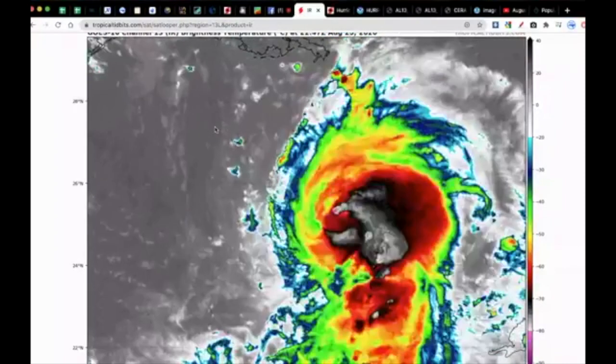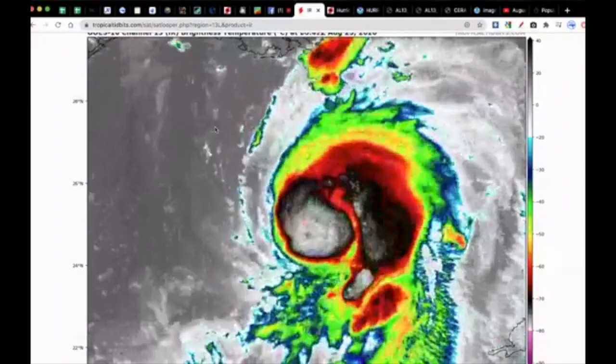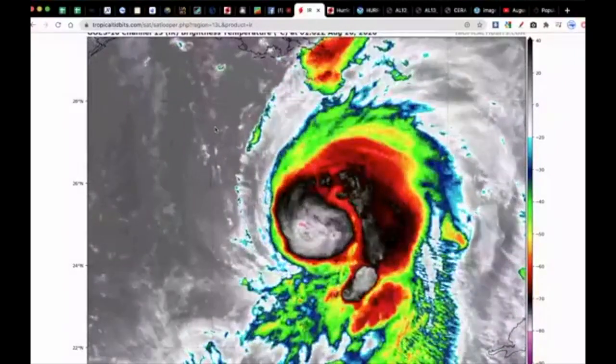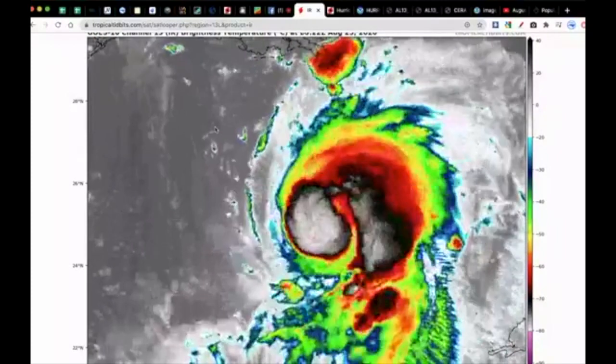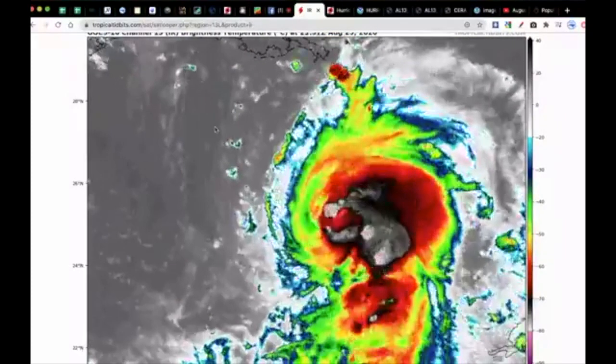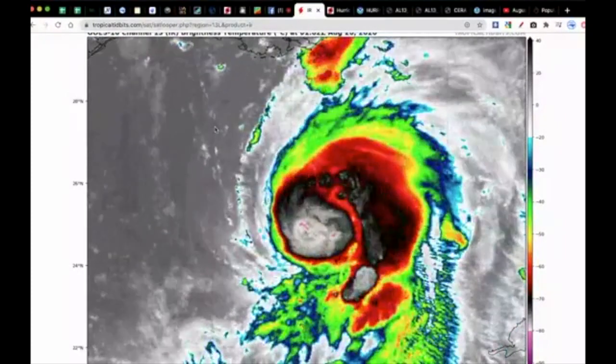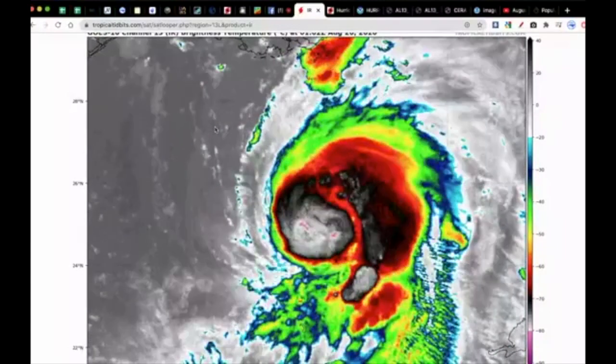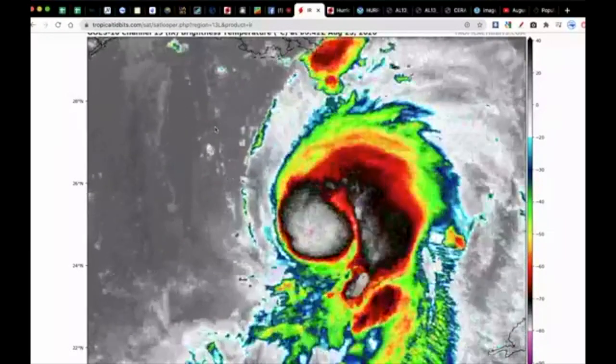Good Tuesday evening everyone on this 25th of August 2020. Thanks for tuning into this live stream discussion on Hurricane Laura as it nears the Texas-Louisiana coast and the border of those two states late tomorrow night into Thursday morning. This is just a quick update on what we can expect for impacts here in North Carolina locally.